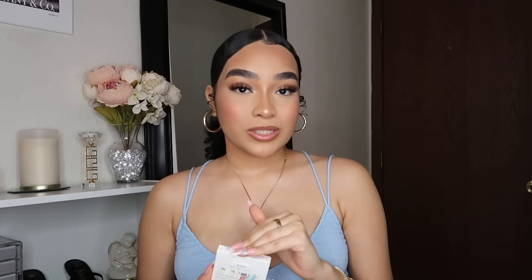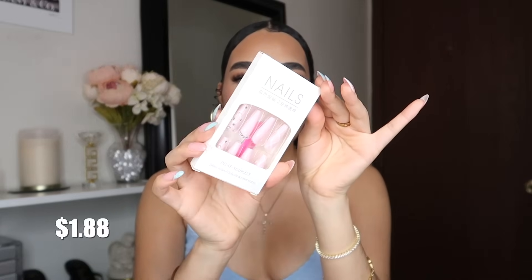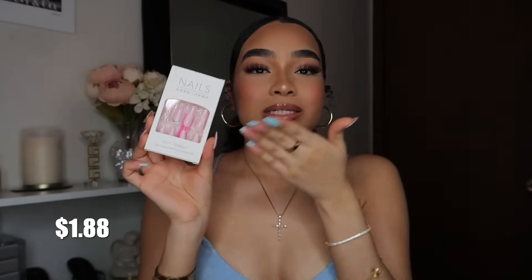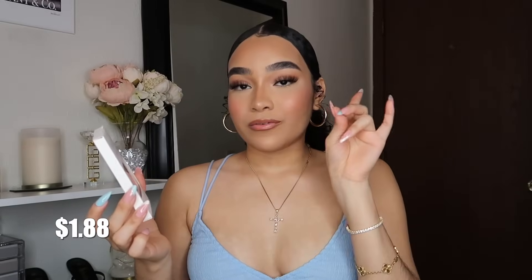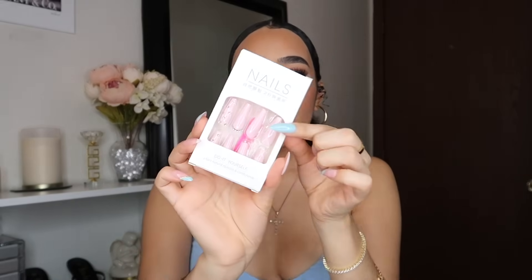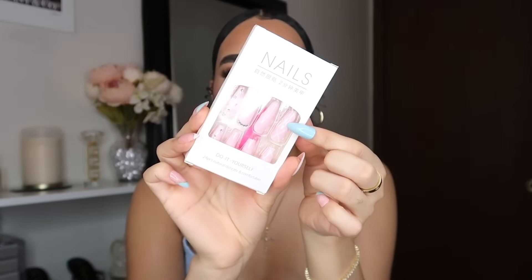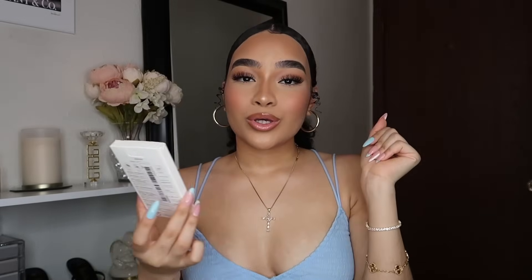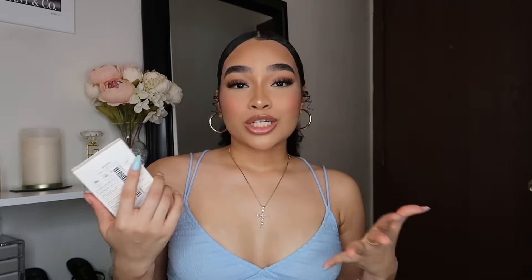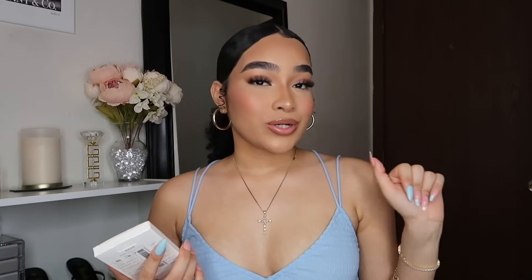I wish I would have gotten more nails from Temu because they have so many cute press-on nails. The ones I got are so girly and pink — that's my favorite type of pink. I love the rhinestones on them; it's very pretty. They also have a quilted-looking design, which is just very cute and girly. If you're new to my channel, I film a lot of girly content — fashion, beauty, and makeup — so make sure you're subscribed to see more videos like this.